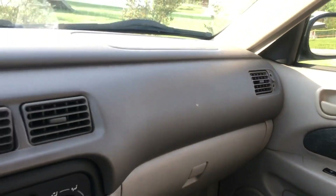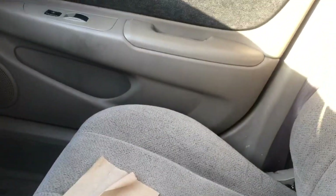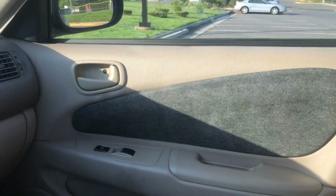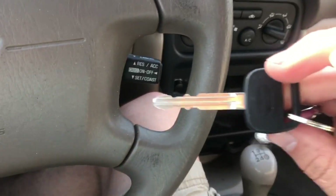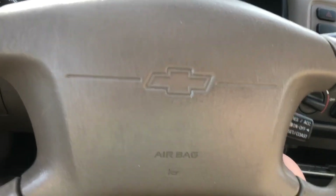Got that tan interior with cloth seats — still in decent shape, no tears. I like this car. With modern cars trying to be all flashy and aggressive, and then you have this — you literally get a key, that's it. That's cool to me, when you literally get nothing but a key.